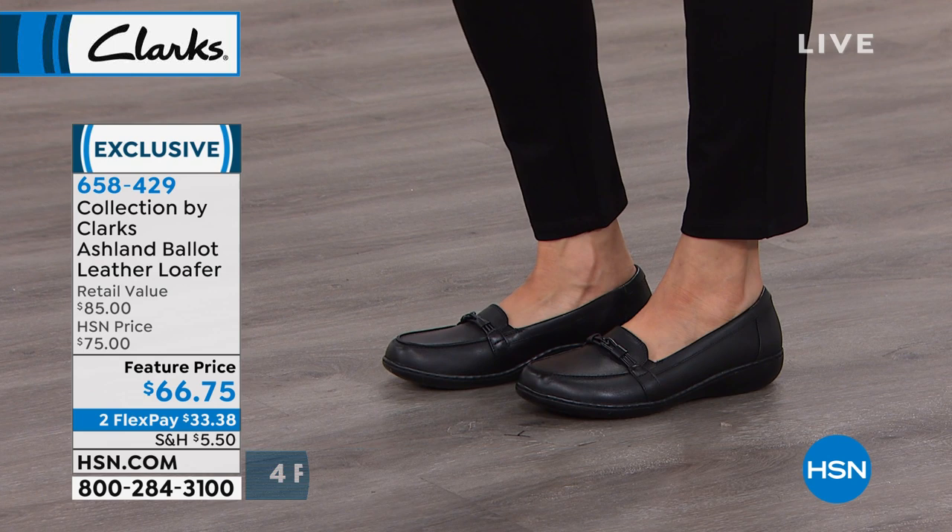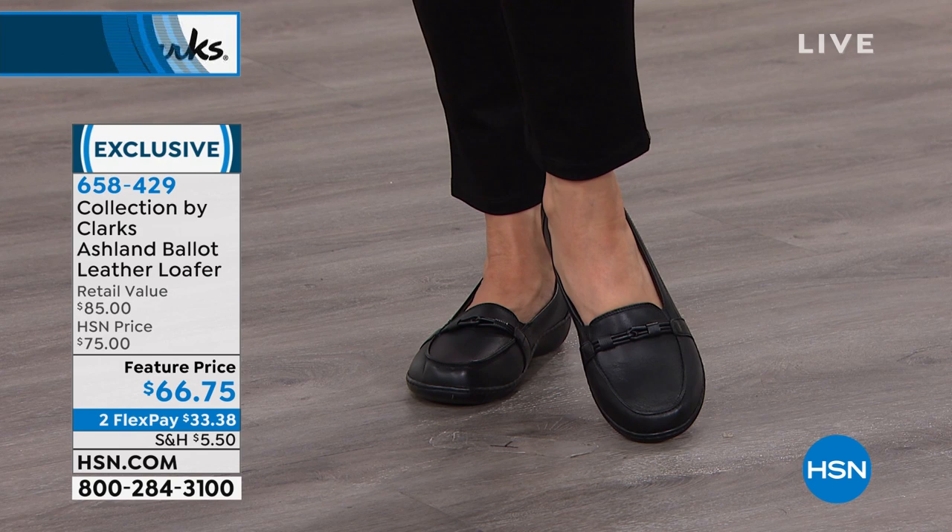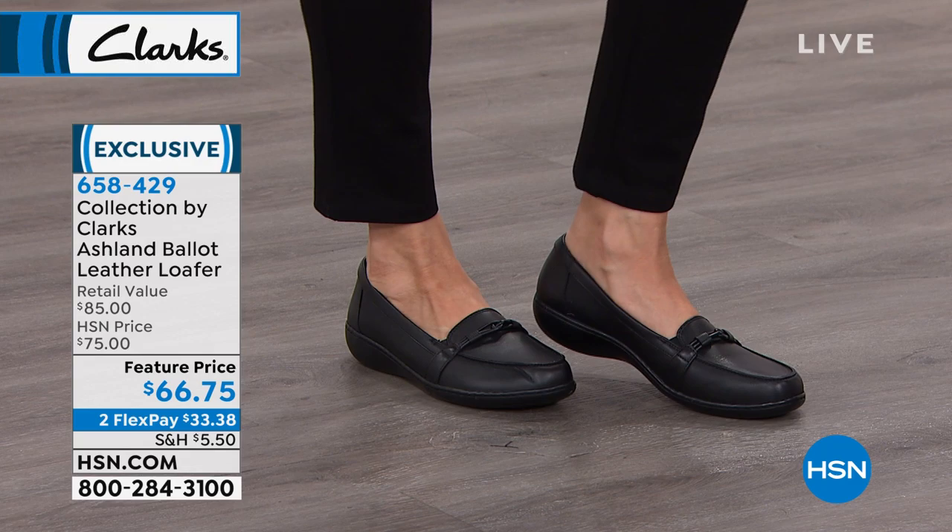We actually started as a slipper company. Two brothers were sheepskin farmers — they had some excess material and made a pair of slippers. Now look at us, still almost 200 years later, making stylish shoes, but we've always stayed true to that comfort.